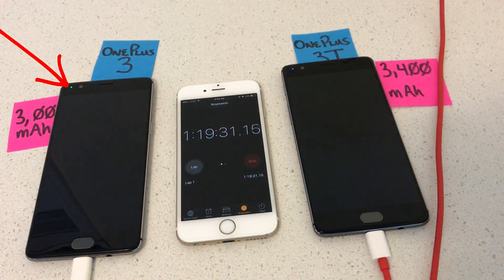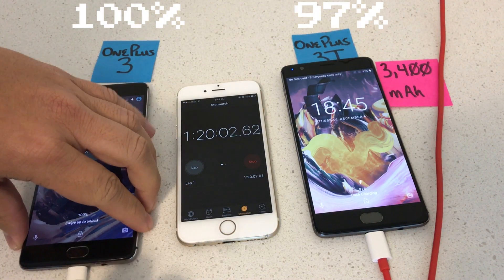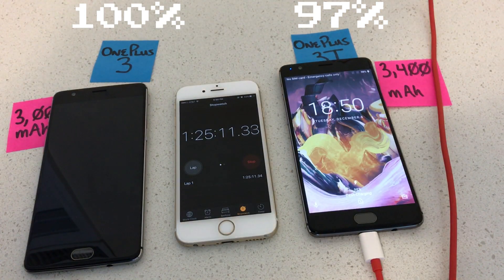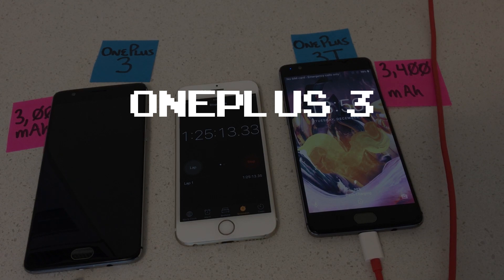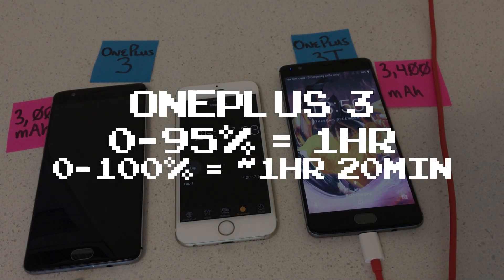At around an hour and 19 minutes and 30 seconds, the OnePlus 3 reaches 100%. I totally forgot that the LED switches from blue to green when it hits 100%. So to recap: the OnePlus 3 reaches 95% in an hour, and 100% a little under 20 minutes later.